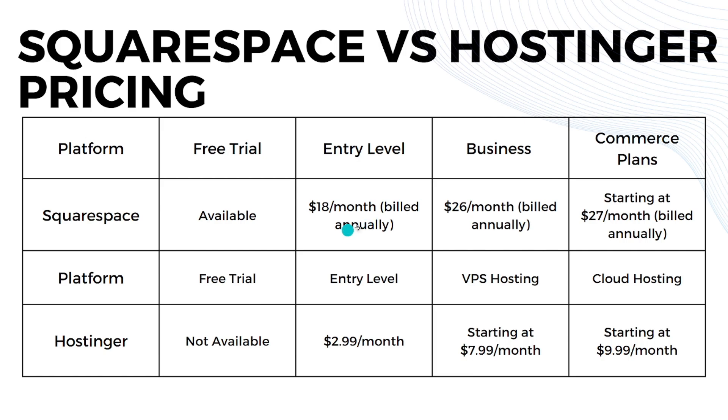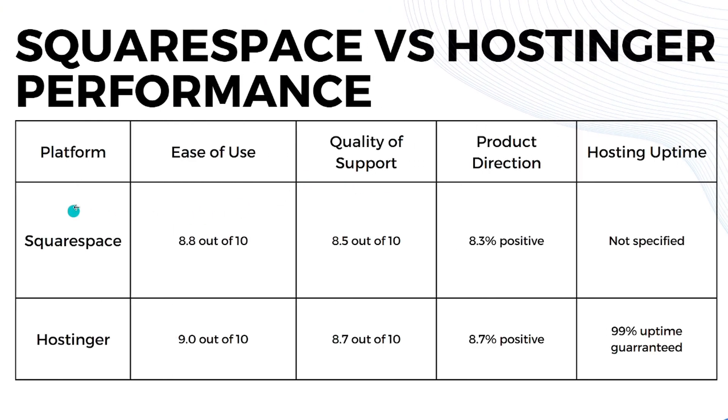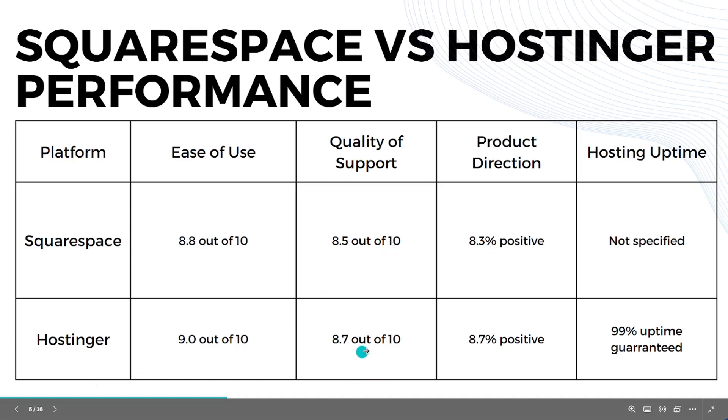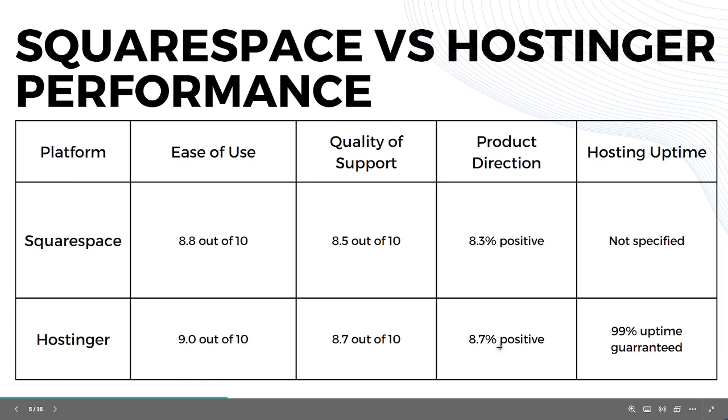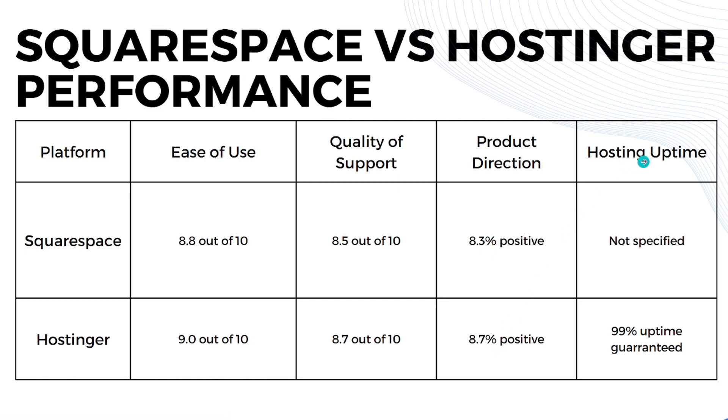Now let's look at performance scores. For ease of use, Squarespace scores 8.8 out of 10 while Hostinger scores 9 out of 10, slightly better. For quality of support, Squarespace scores 8.5 and Hostinger scores 8.7. For product direction, Squarespace scores 8.3 positive while Hostinger scores 8.7 positive.